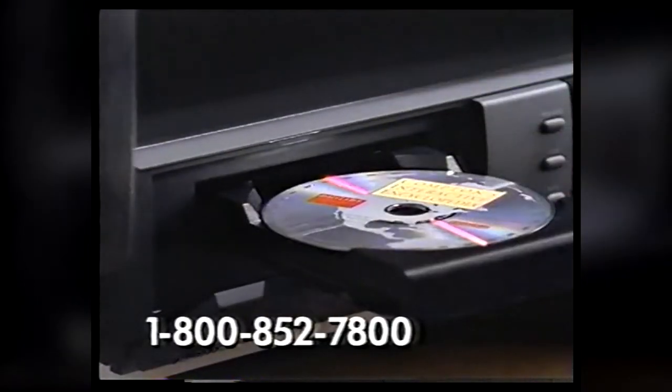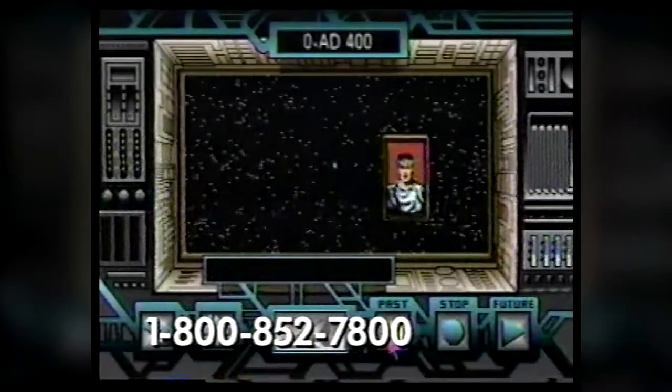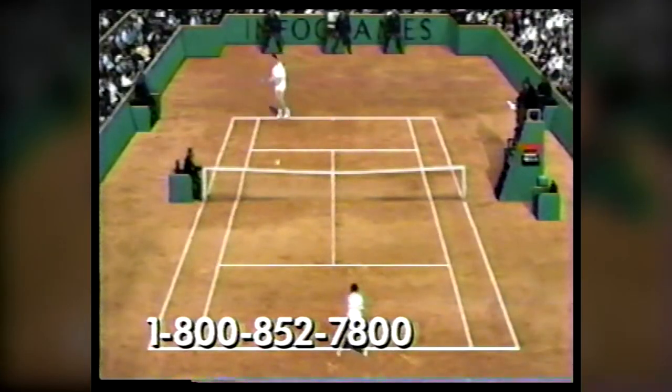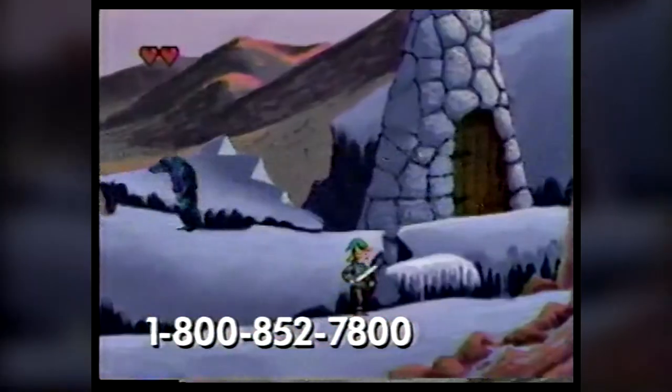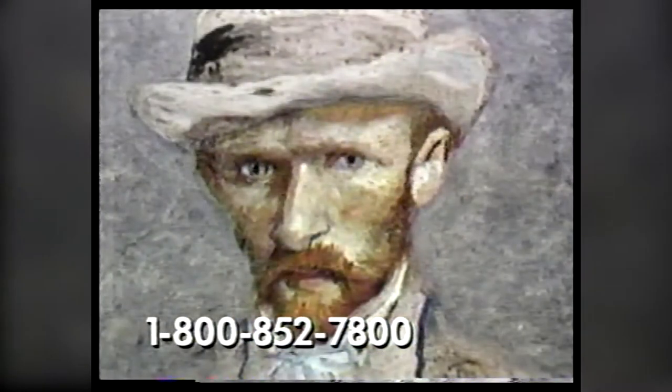This may look like an ordinary compact disc, but actually it's an interactive encyclopedia. A stimulating match with a tennis pro. An interactive adventure through fantastic worlds. A glimpse into the world of Vincent Van Gogh. Or even a feature-length Hollywood movie.